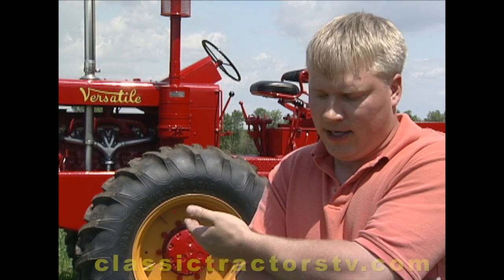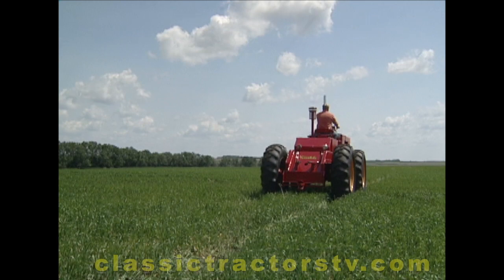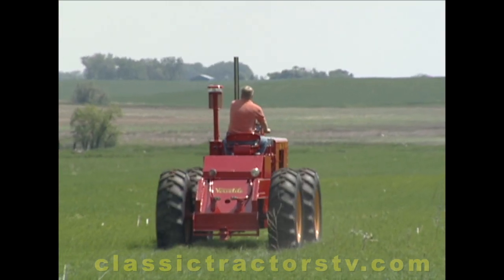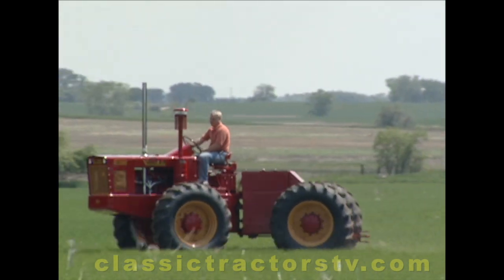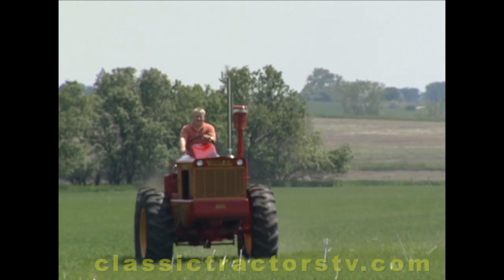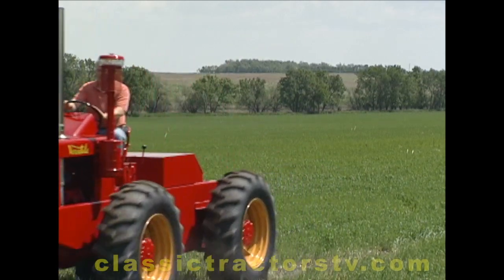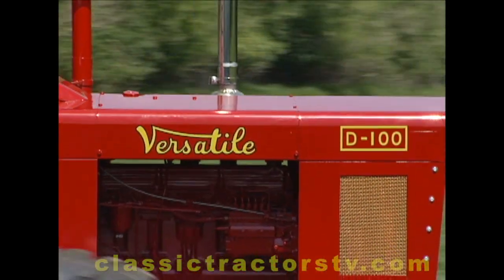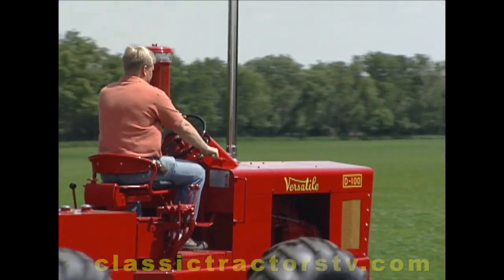This is what started it all. In 1966 they made roughly 125 tractors, gas and diesel, and in 1967 it was over 1,000, and it just kept going from there. The reason for Versatile's tremendous success was that the four-wheel drive D100 was a third of the cost of comparable tractors from John Deere, International and Case. As a matter of fact, its $10,000 price tag was about the same as two-wheel drive tractors then on the market.